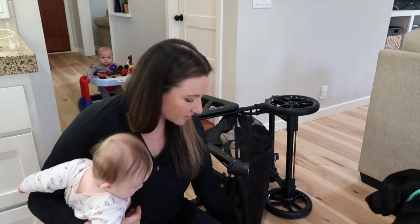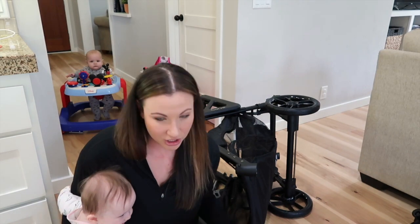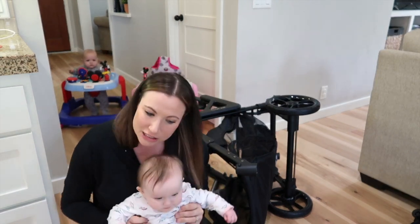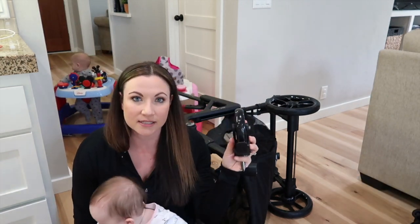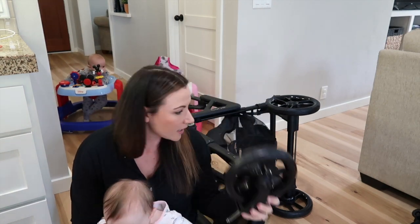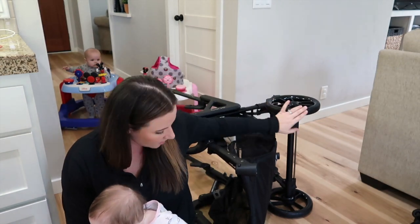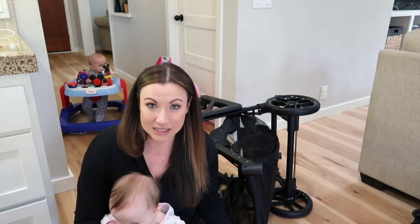I realized that I put the back wheels on the front because they're the teeny tiny wheels, so I have to take those off and put them on the back. There are three different sizes: big, medium, and small wheels. The small wheels go on the very back because those are the assisted wheels for the curve, the medium-sized wheel goes in the front, and then the big wheel goes in the middle. So I did that wrong, but it's easy to take off.